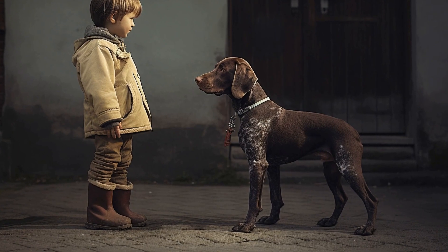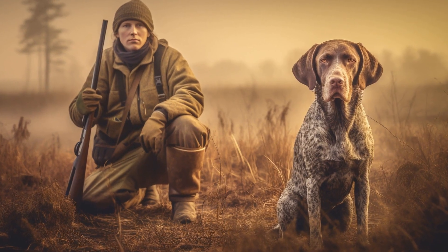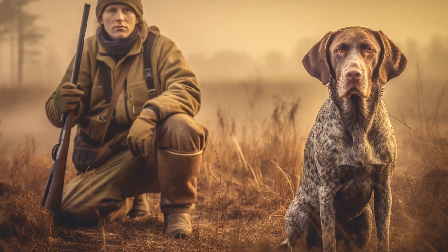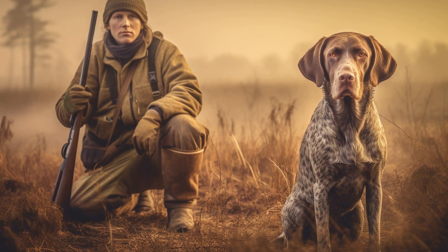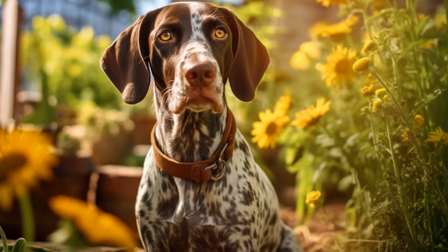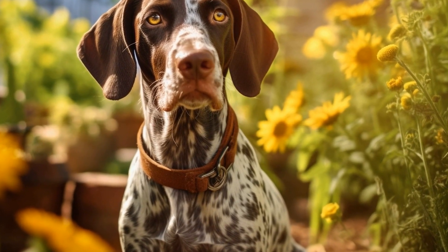Another helpful tip is to puppy-proof your home. German Shorthaired Pointers are naturally curious and may explore their environment by chewing on objects within their reach. To prevent this, ensure that valuable or potentially dangerous items are out of their reach. This includes keeping shoes, clothing, electrical cords, and household chemicals stored away or properly secured.